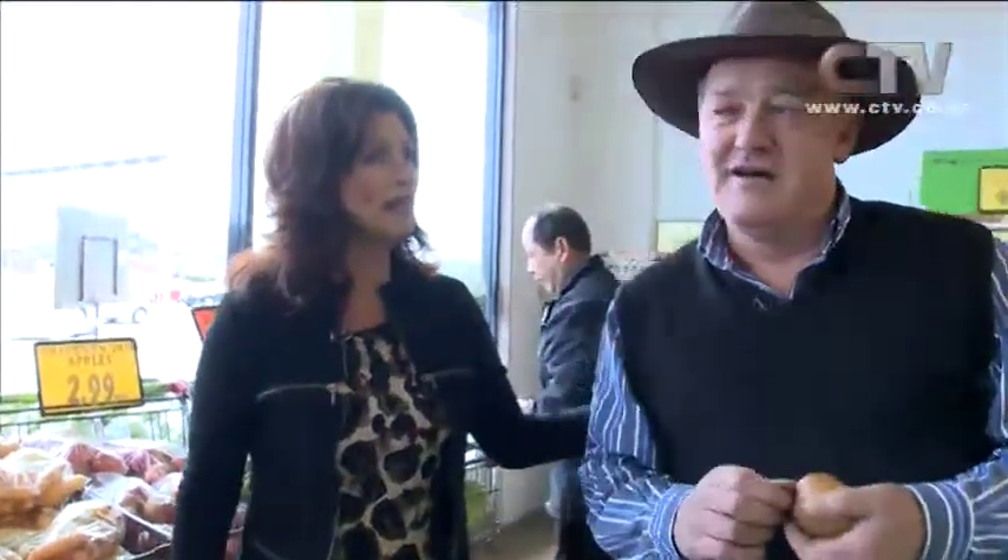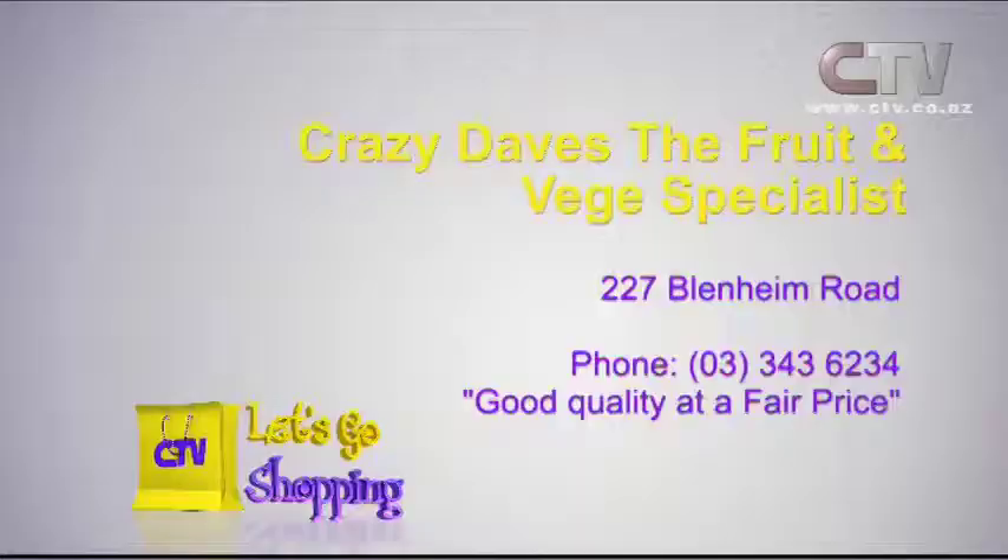Make sure you come on down to Crazy Dave's — seven days a week, sometimes seven, he never takes a break so he can bring you the best quality fruit and vegetables. Crazy Dave's, the fruit and veggie specialists. You'll find them at 227 Blenheim Road — good quality at a very fair price, open seven days a week.